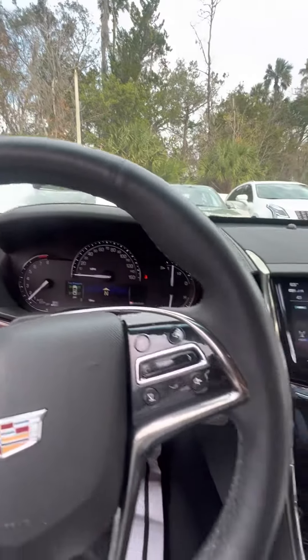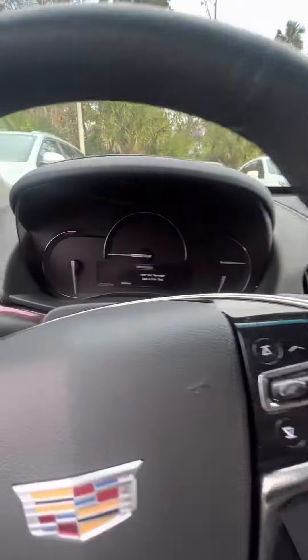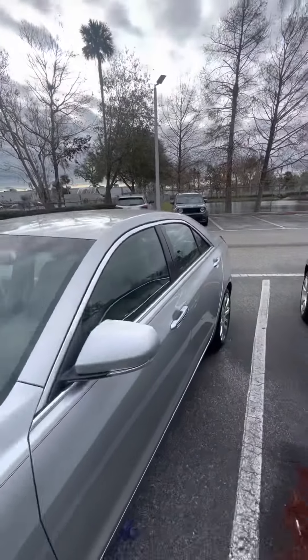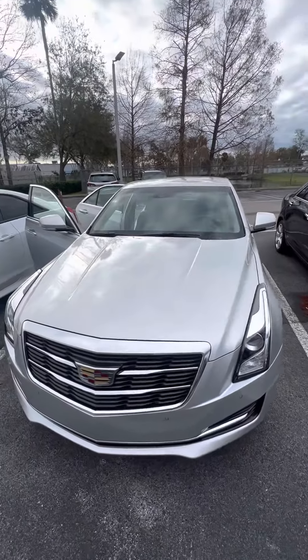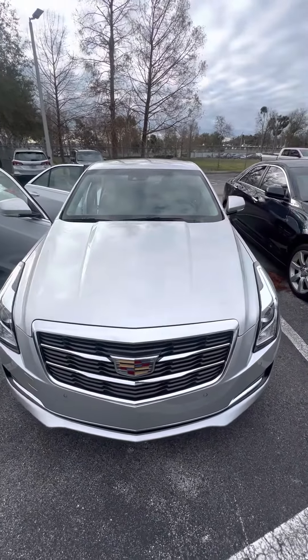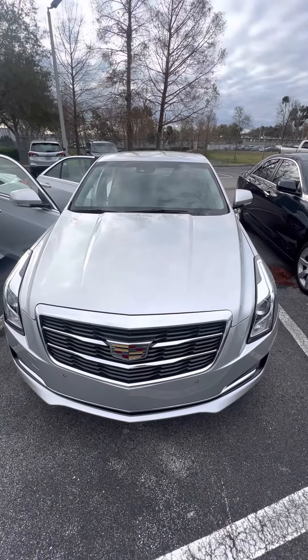Very low miles. It's a 2017 Cadillac ATS — we're at 23,000 miles on it, very low miles, very clean vehicle. If you have any questions about this beautiful vehicle, please do not hesitate to give me a call at 386-236-5128, or come on down to 998 North Nova Road, Daytona Beach, Florida. Ask for Mauricio. Let's go on a test drive and make you a happy customer. Have a wonderful day.